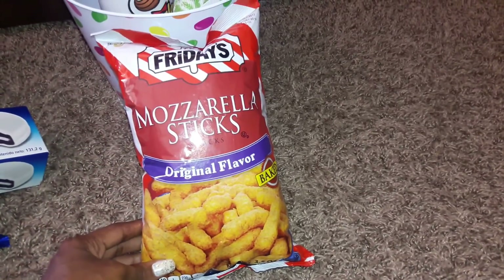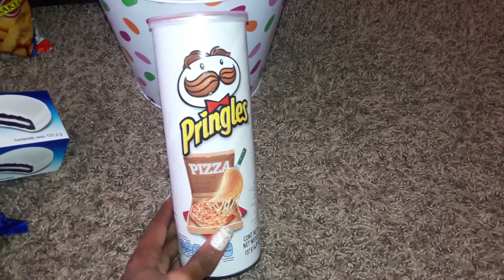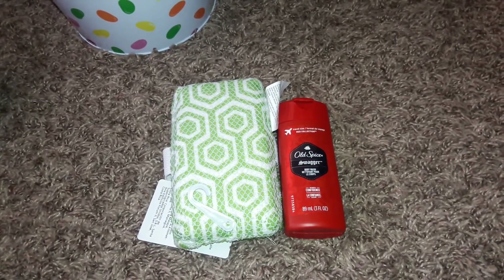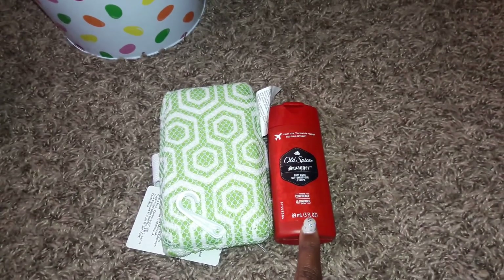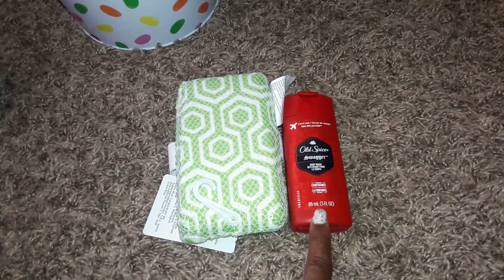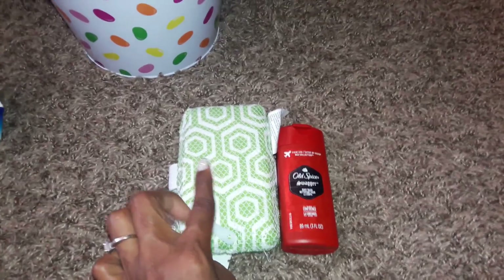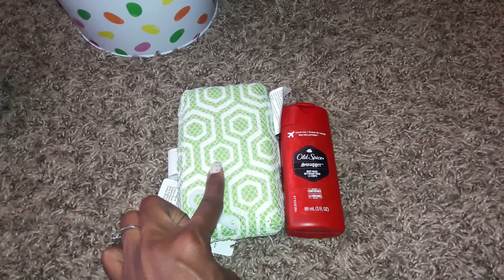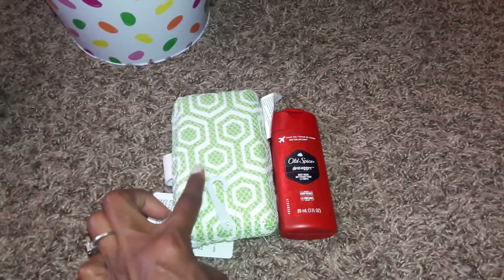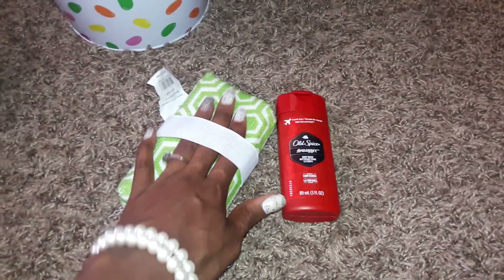My son loves pizza and he loves Pringles, so I decided to try him with these pizza-flavored Pringles. The last two items in his basket are a travel-size bottle of Old Spice body wash and a sponge. I didn't like the loofah selection at Walmart and every time I buy him a loofah he never uses it, so the sponge with a handle on the back might be a better option for him.